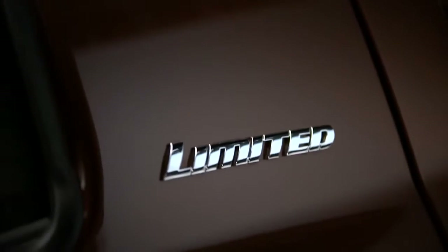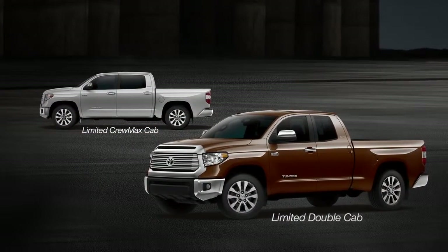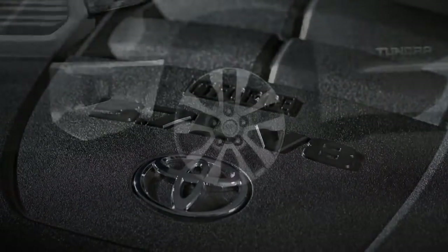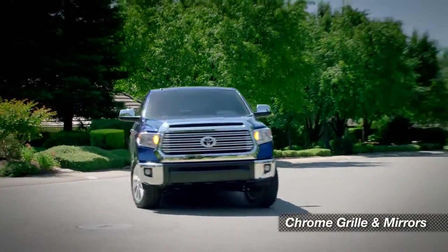The Tundra Limited is designed for active couples and families who want comfort and convenience, but still need the versatility of a full-sized pickup. The Limited comes in a double or CrewMax cab, and that big 5.7-liter V8 with tow-haul mode is standard, along with 20-inch alloy wheels. And you can tell it's Limited by the bold chrome grille and mirrors.